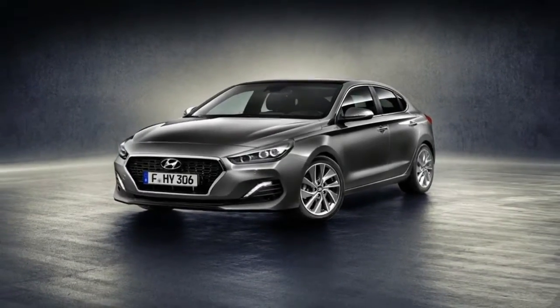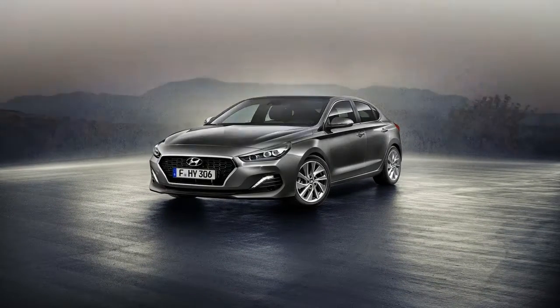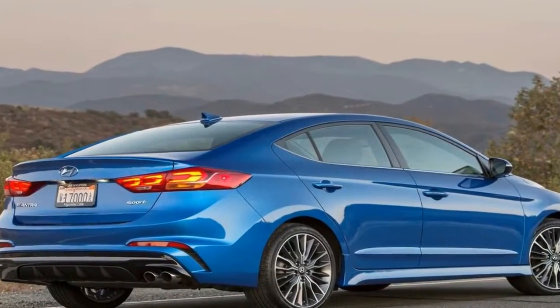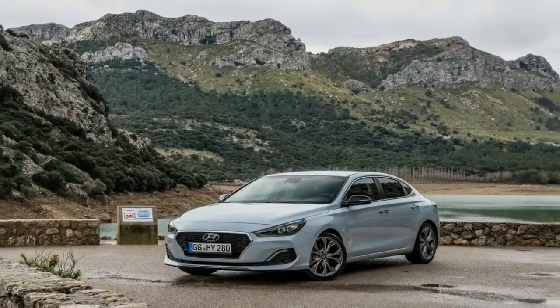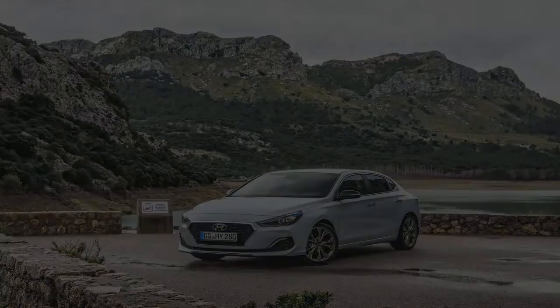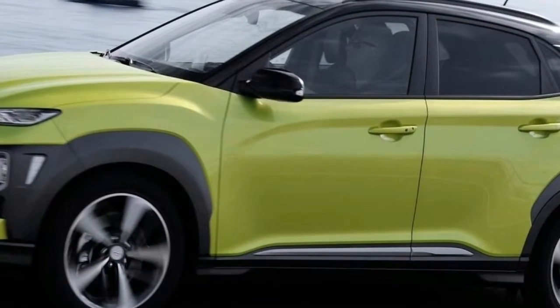The Fastback is well equipped as standard — it comes with Apple and Android smartphone mirroring, an 8-inch infotainment touchscreen, voice recognition, park assist and a rear-view camera. All models also come with lane keep assist, a lane departure warning system, autonomous emergency braking and hill start assist, so as with the rest of the i30 range, the Fastback will be very safe and score highly in Euro NCAP tests.